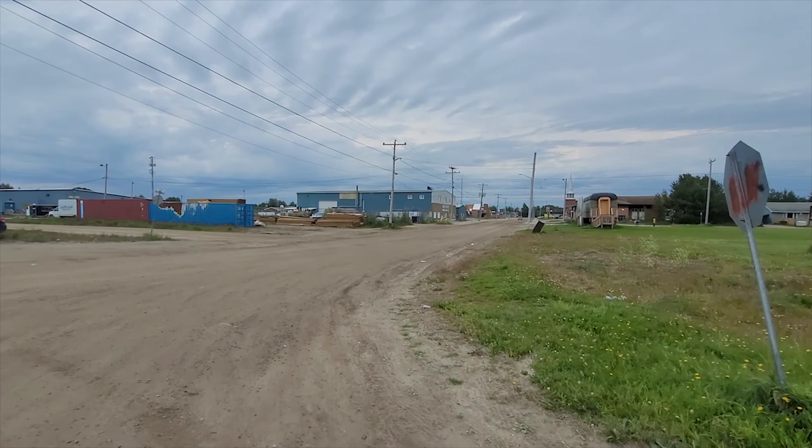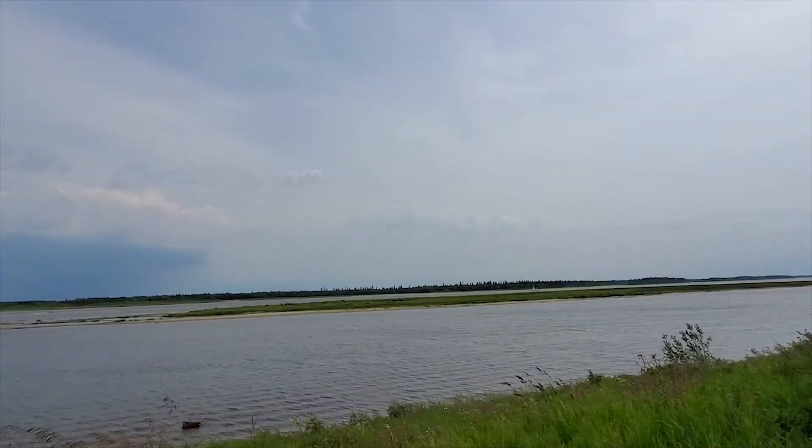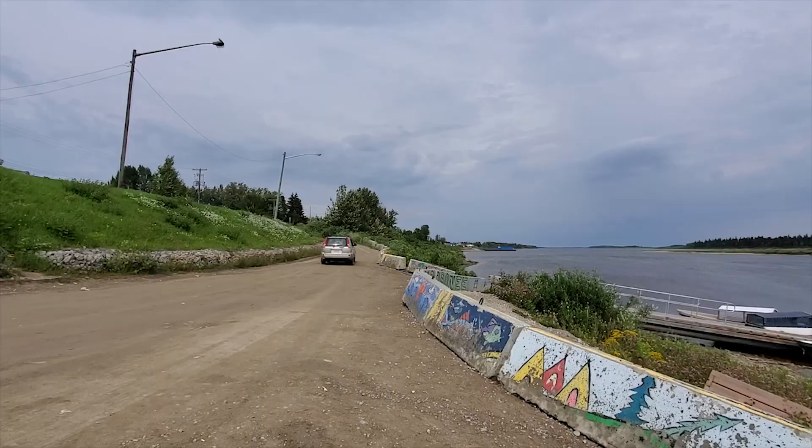Moosonee has a completely different environment than the rest of Canada. The town has dirt roads, only stop signs, a few stores, the closest hospital is in Moose Factory, and the town can only be accessed by train and plane.